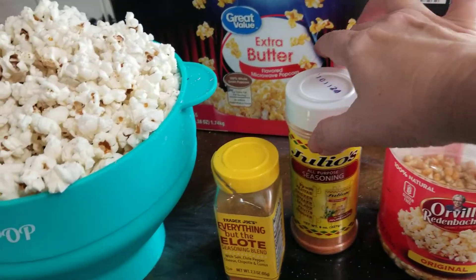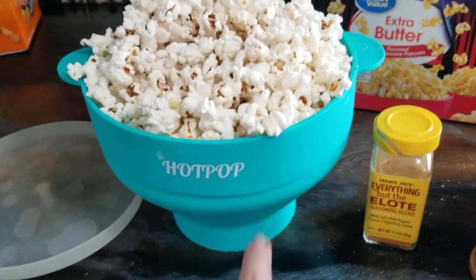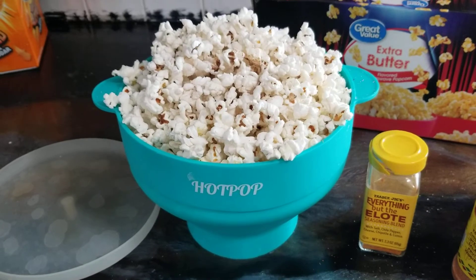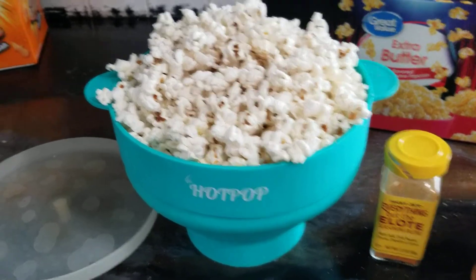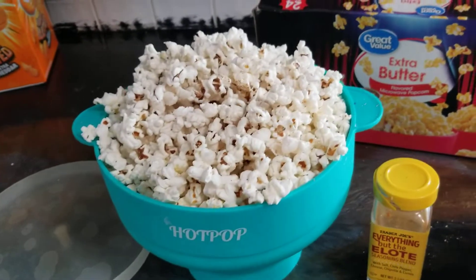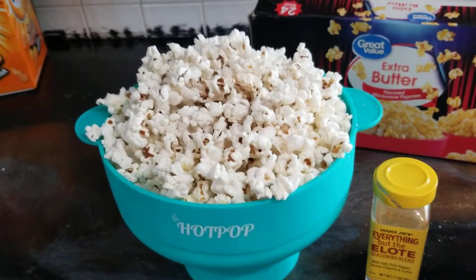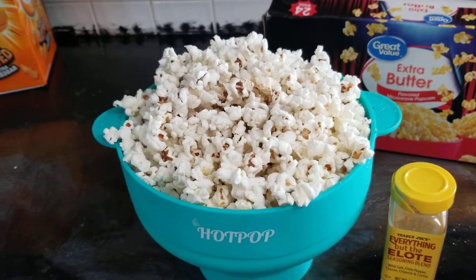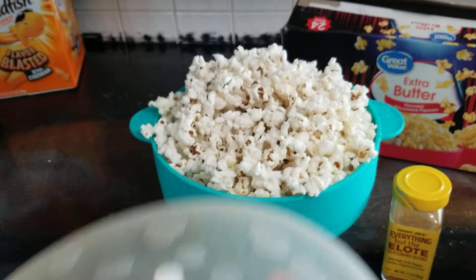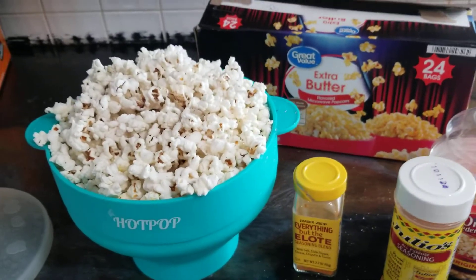I bought this thing a couple years ago on Amazon and it makes popcorn. It's got different line levels where you can put however much you want to make, and it's kind of like that old-school jiffy pop that you would make on your stovetop, except you do it in the microwave. You put the lid on and it just kind of rises.